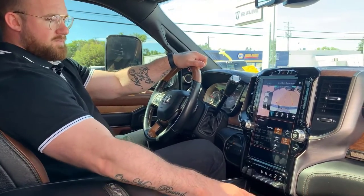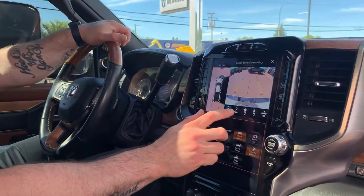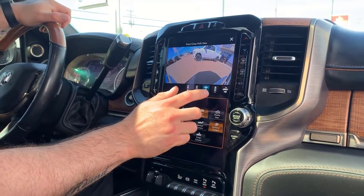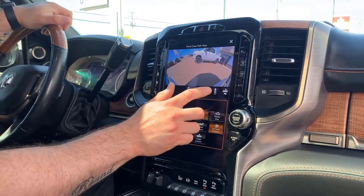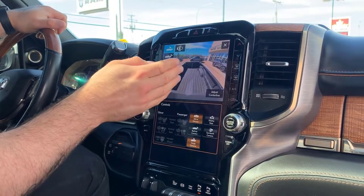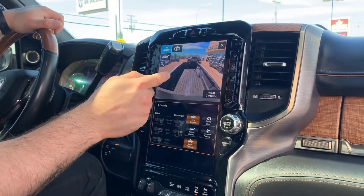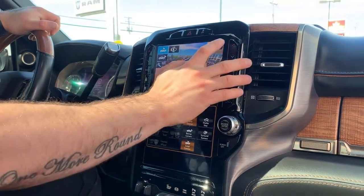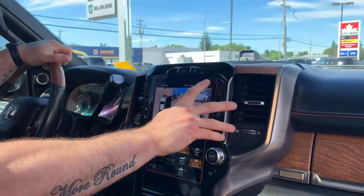Let's take a look at the surround camera. This is zoomed out back view, zoomed in back view, your front camera — that's a beautiful bighorn in front of us — your zoomed out front camera, and your cargo camera where you can actually adjust your center line. We're right there in the center where the ball is. Absolutely amazing.